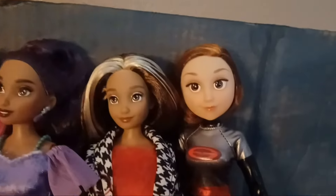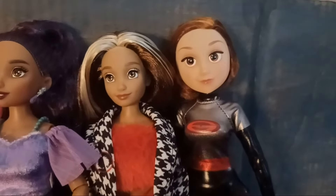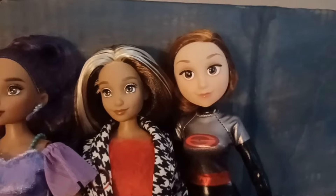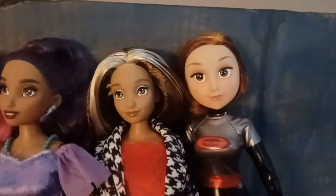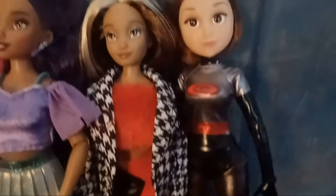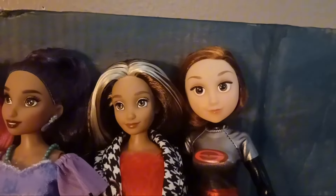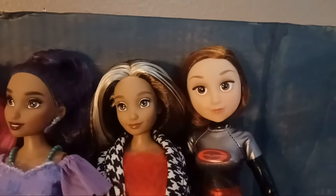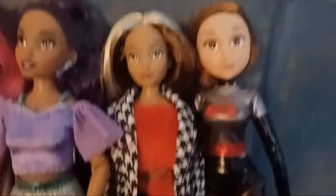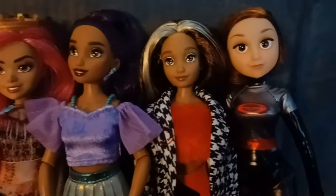And then that is a doll based off The Incredibles 2 — it's Mrs. Incredible, or Elastigirl, from the film. She also has a mask that can go on her face; it has some sticky stuff on it but I took it off. There's her outfit and her little shoes. There's really not much to say about her.